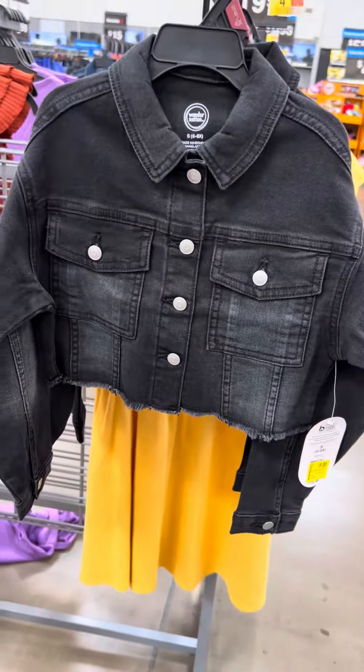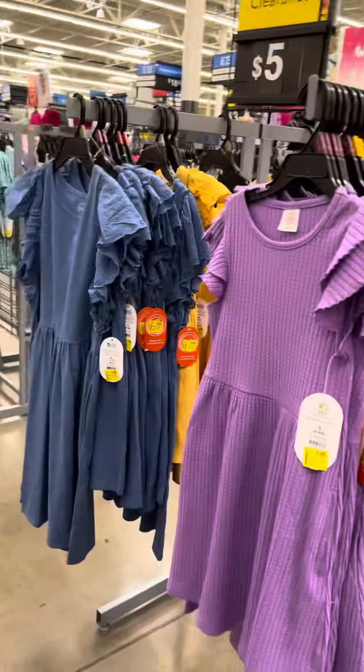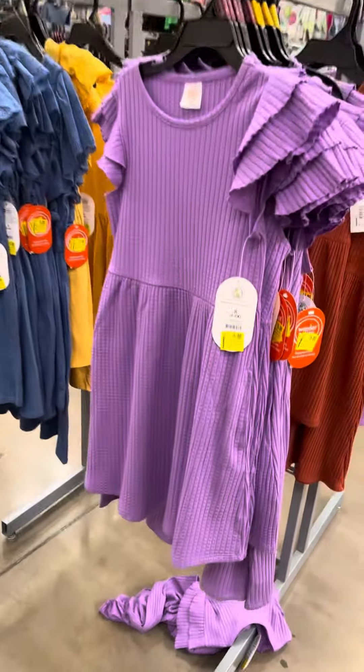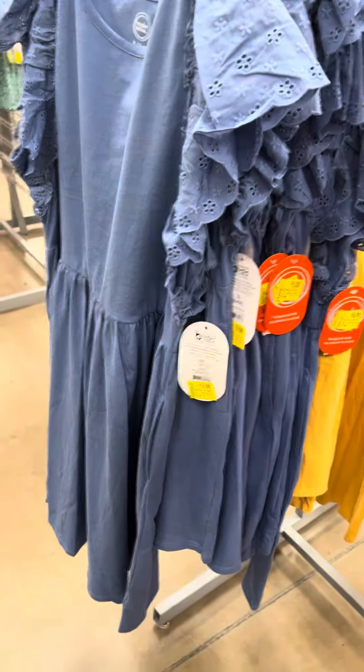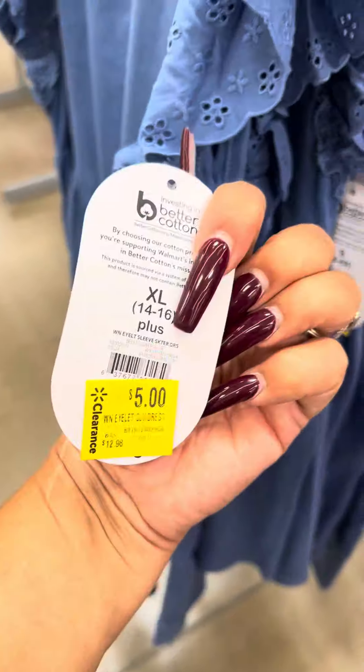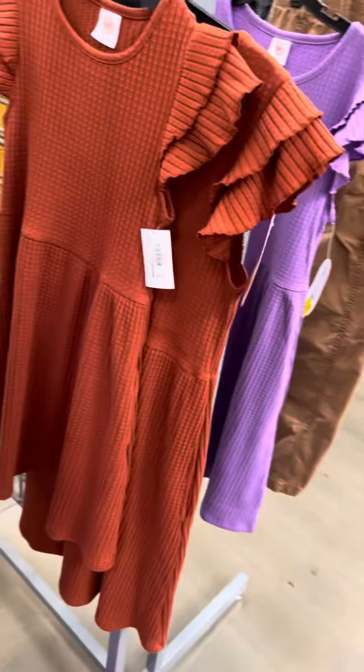Here's some more of those cargo pants, these are marked down to five dollars also. Then they have these jean jackets over here and these are for eight dollars. On this side they did mark down these dresses — I showed you guys these dresses the other day — all of the colors are for five dollars, they have them in blue, and they have a lot still.